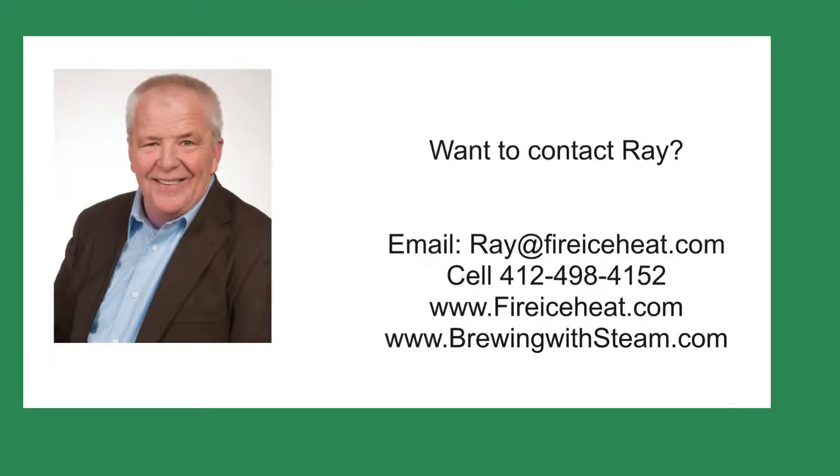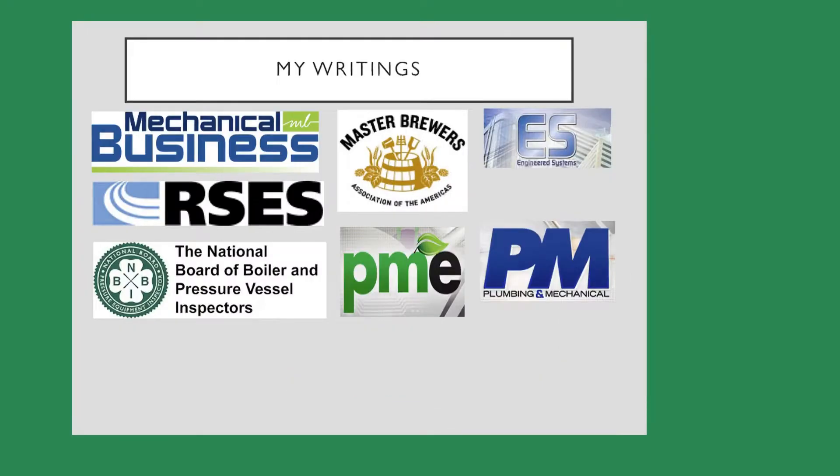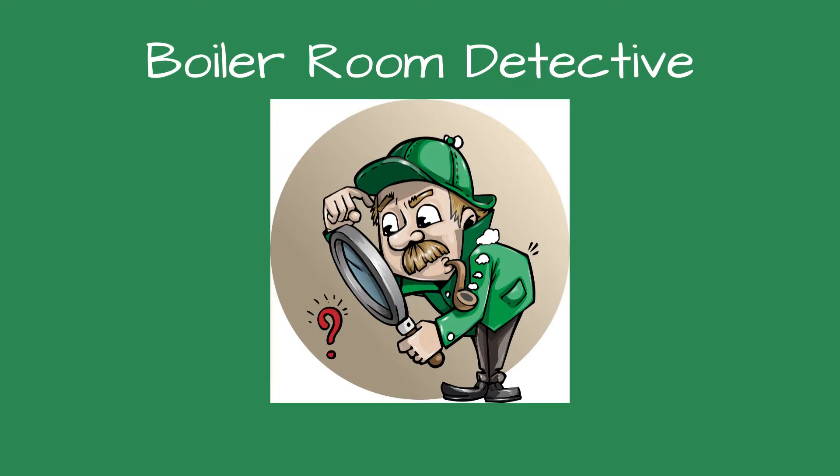If you would like to contact me, I have my contact information below, including my cell and the two websites I publish. I've written 11 books on boilers and they are available on Amazon.com. I also write articles for several trade publications and they are online as well. Thanks for visiting Boiler Room Detective. I hope you listen to my other podcasts and hear the next case. Thank you very much.